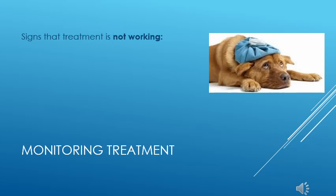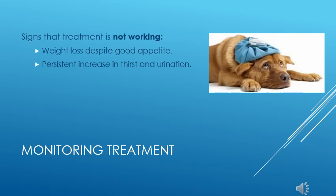If you see any of the following symptoms, you can assume that your pet is not well-regulated and should seek veterinary attention: weight loss in spite of a good appetite, persistent increase in thirst and urination, inappetence, or vomiting.